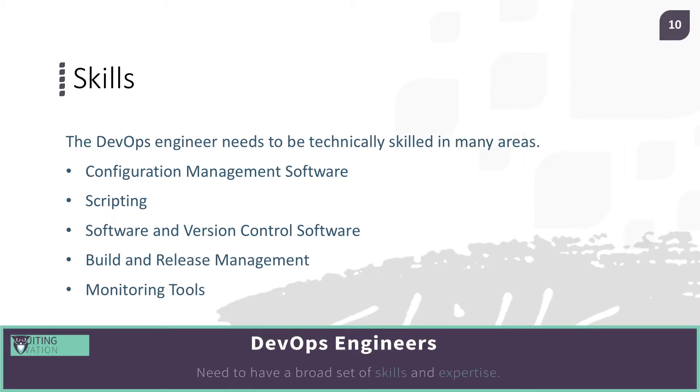What skills are required for the DevOps engineer? They need to be technically skilled in many areas, along with collaboration and the ability to communicate at a very deep level.